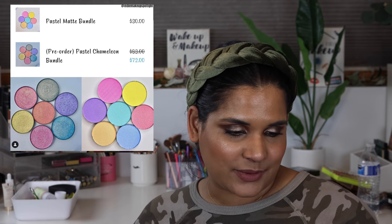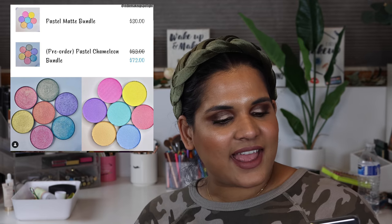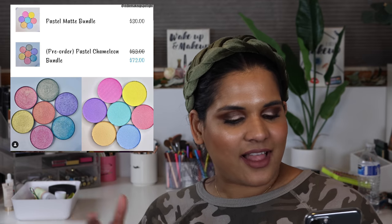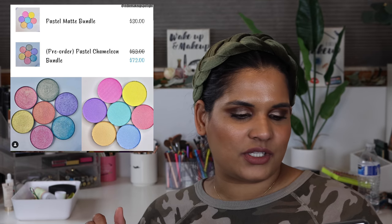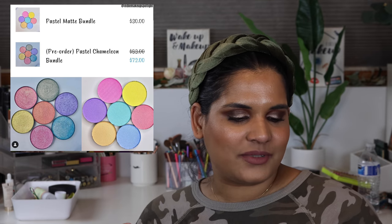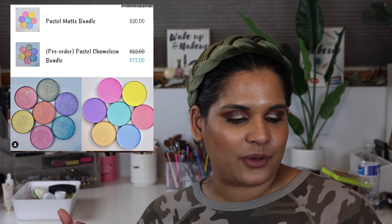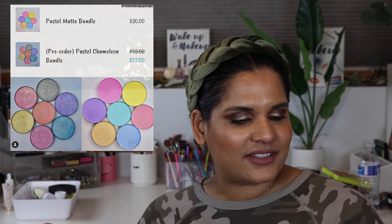Tara Moon launched their pastel mattes and pastel chameleons, and you guys know I was so here for the pastel chameleons because I love their chameleon collection. I picked those up as soon as they launched - I was so excited. I'm not sure when they'll ship out, but I will patiently wait because their shadows are one of my favorite formulas.